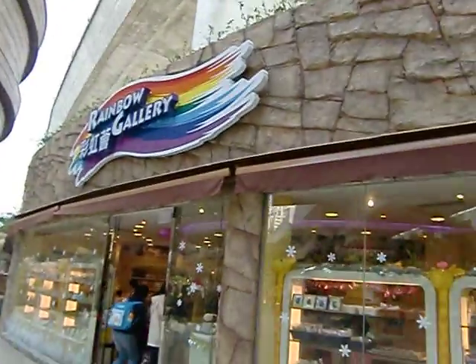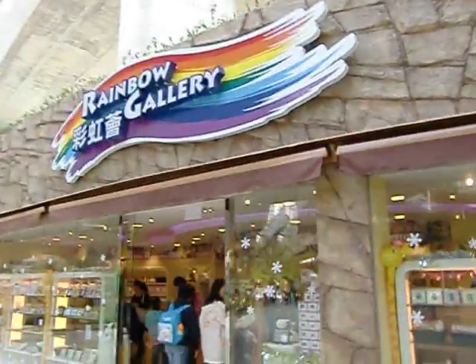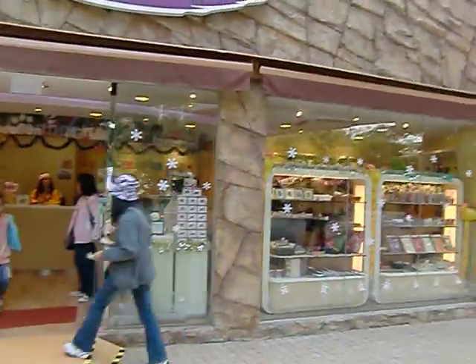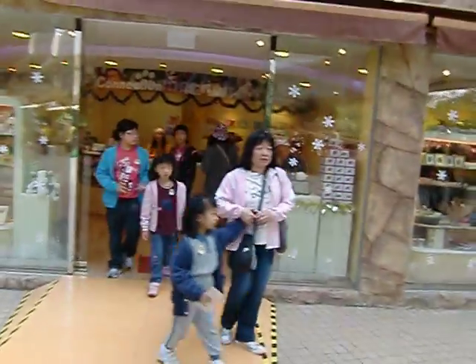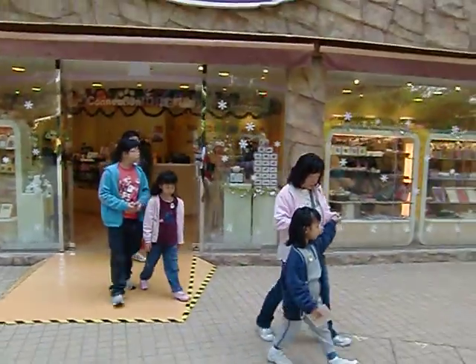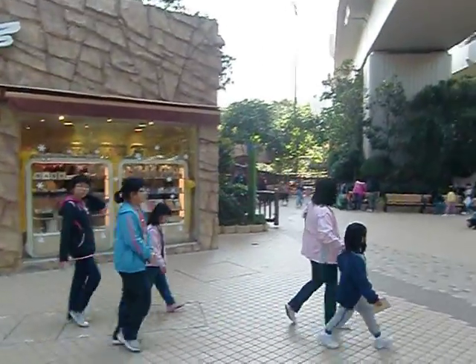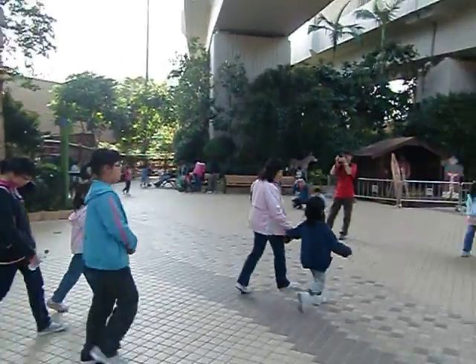Now this is a rainbow souvenir shop. I'm buying things right now. Did you buy anything? Everybody happy with the rainbow? Baby, you're happy especially? You had fun.